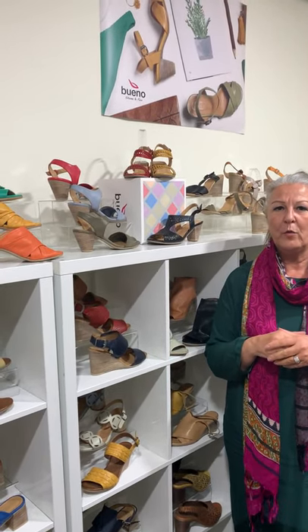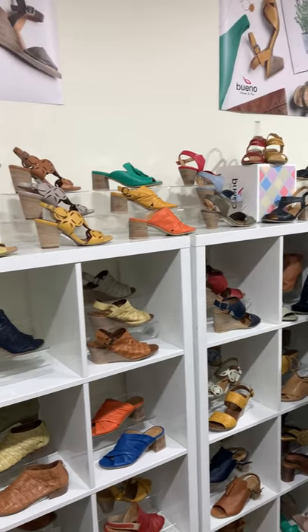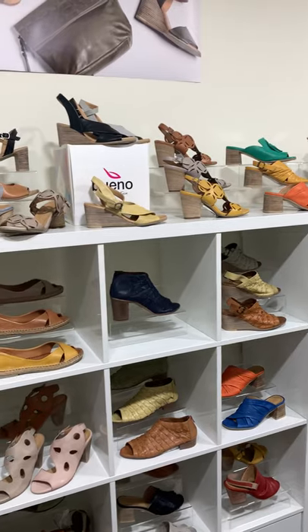I might also add, we've got the most amazing colour palette in our footwear. You've got a gelati palette of colours, you've got the nude colouring.